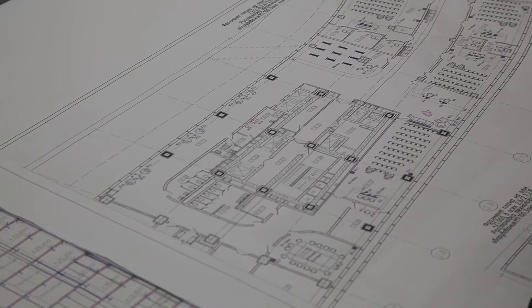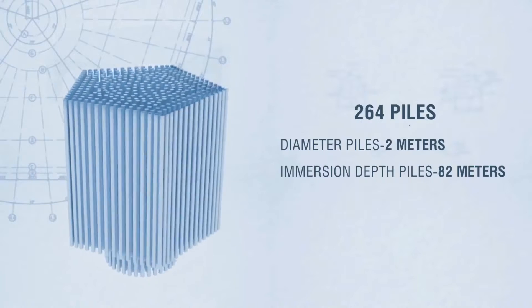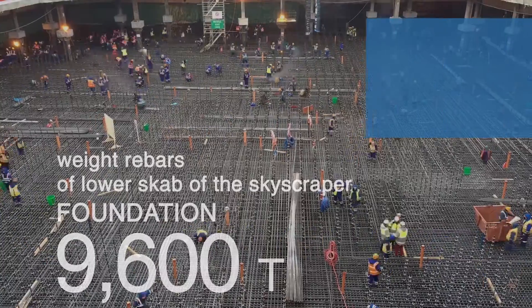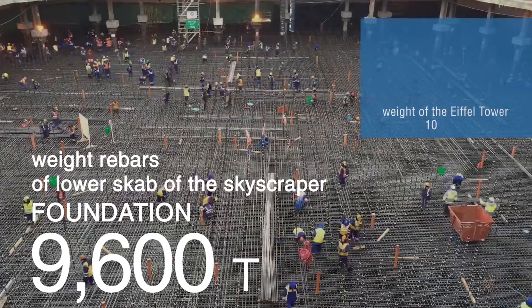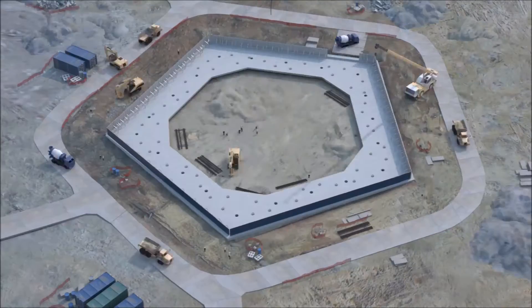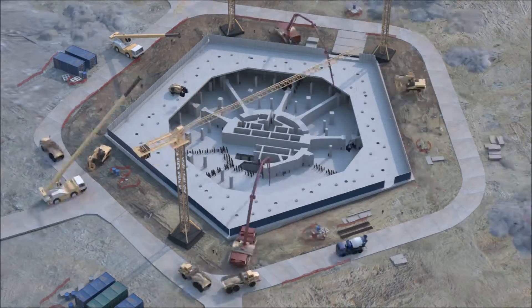Three years of continuous work, 600 volumes of design documentation, hundreds of kilometers of reinforcement, huge piles with the height of a 25-floor building, more than a thousand workers employed simultaneously, thousands of tons of metal in the base of the foundation, and record-breaking concrete pouring volumes. Creation of the skyscraper foundation is the final stage of the zero-construction phase of Lakhta Center.